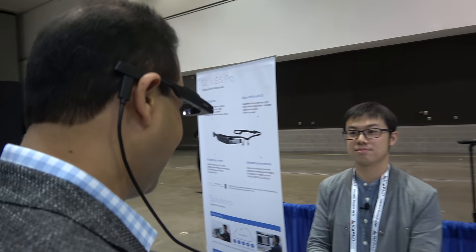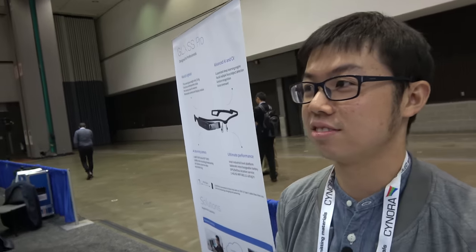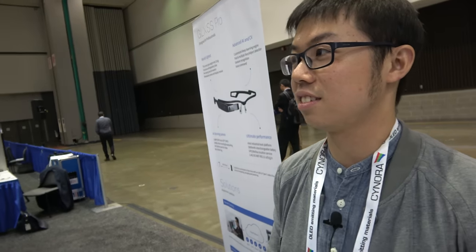I'm here with Yong Li at the Beijing LL Vision Technology booth. Hi Yong. Can you tell us a little bit about what I'm looking at here?